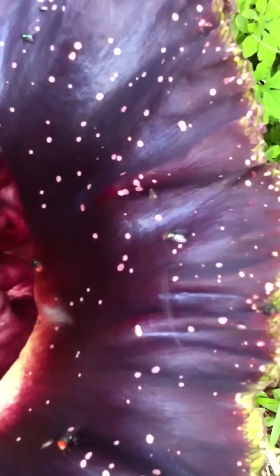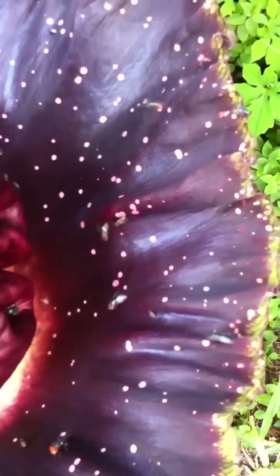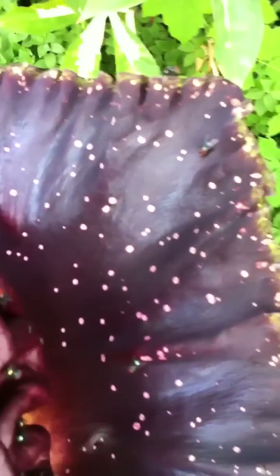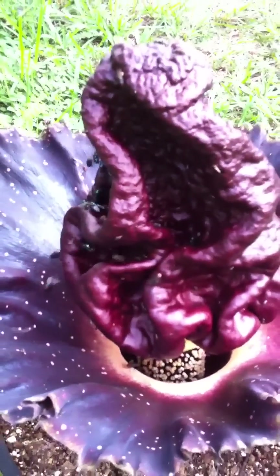You can see the spotting and pattern on the spathe, and flies of course. The really bad scent comes in waves, but the flies don't seem to notice that — they're just attracted to it at any rate.